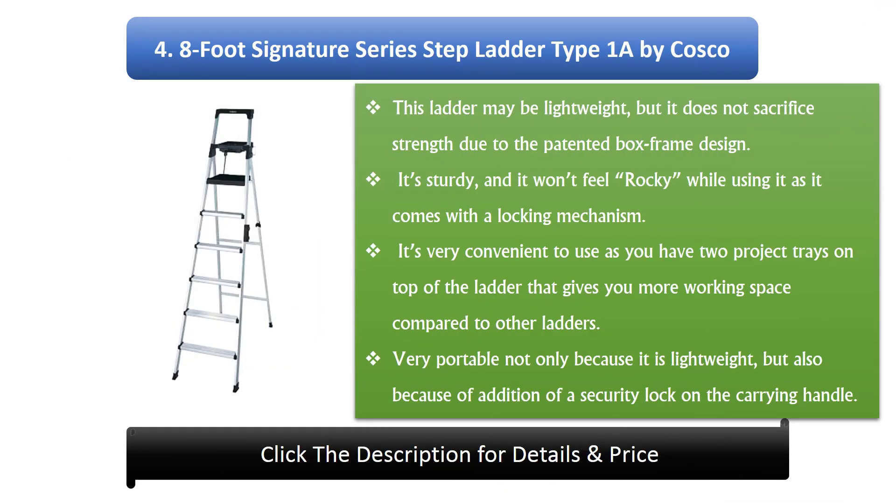4. The 8ft Signature Series Step Ladder Type 1A by Cosco. This ladder may be lightweight, but it does not sacrifice strength due to the patented box frame design. It's sturdy and it won't feel rocky while using it, as it comes with a locking mechanism. It's very convenient to use as you have two project trays on top of the ladder that give you more working space compared to other ladders. It's very portable not only because it is lightweight, but also because of the addition of a security lock on the carrying handle.